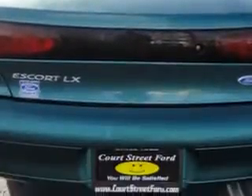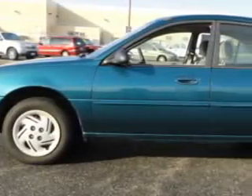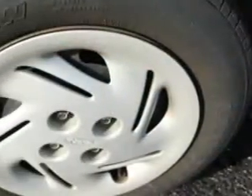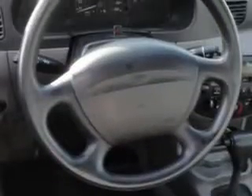Enjoy an exceptional 34 miles to the gallon on this great car with features like keyless entry, cassette player, dual airbags, dual power mirrors, deluxe wheel covers, cloth upholstery, air conditioning, and much more.